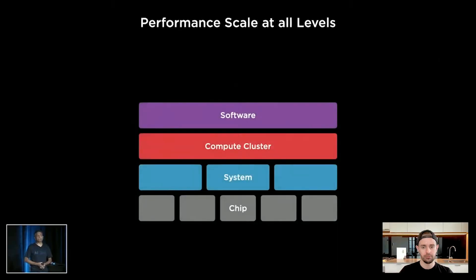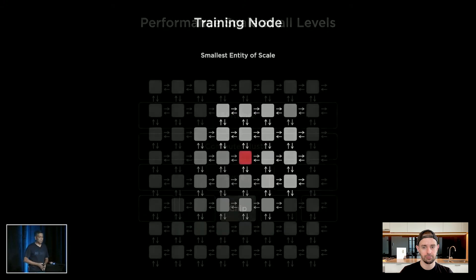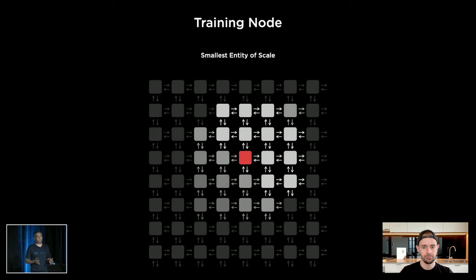We wanted to attack this all the way top to bottom of the stack and remove any bottlenecks at any of these levels. Let's start this journey in an inside-out fashion, starting with the chip. Chips have compute elements, and our smallest entity of scale is called a training node. The choice of this node is very important to ensure seamless scaling.